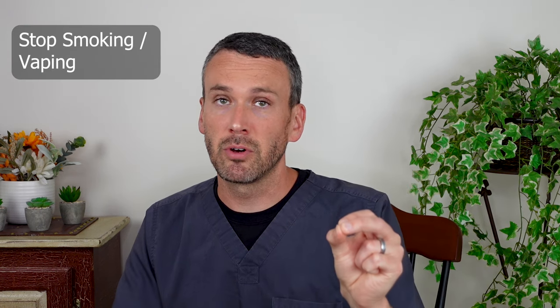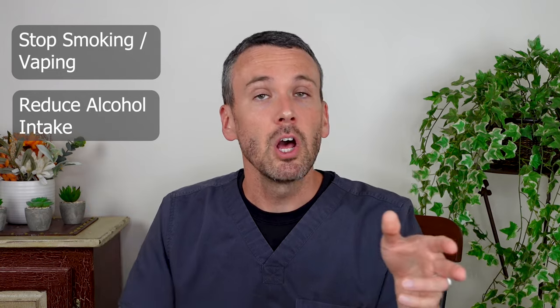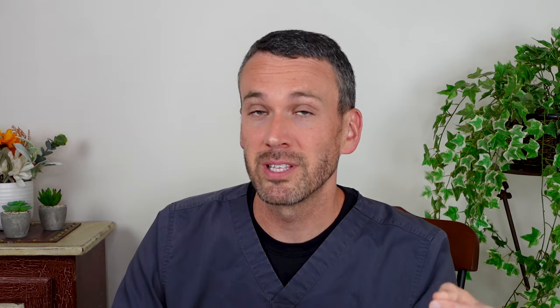These include stopping smoking or vaping and reducing the amount of alcohol you drink, and importantly, looking at food triggers that make your reflux occur. Consider whether a medication may also be a trigger and whether you can safely change that. Check out the links below for more information on this topic.